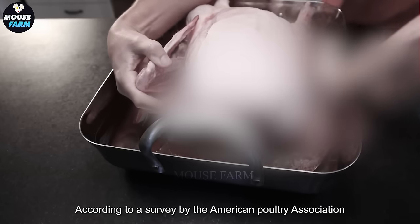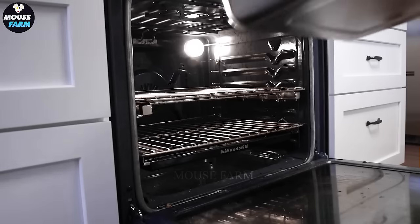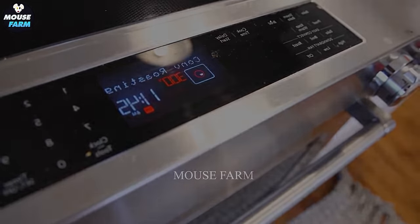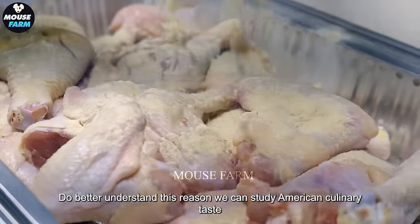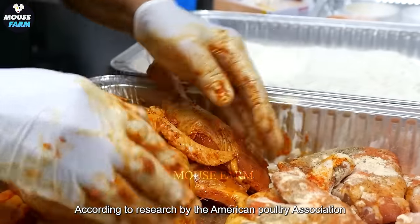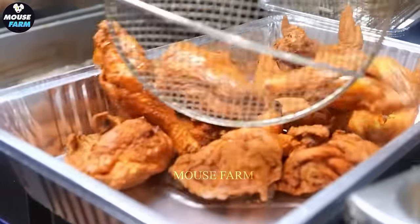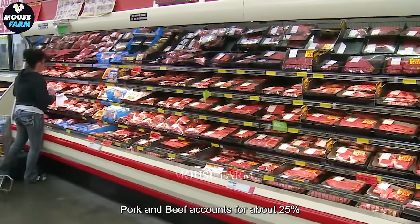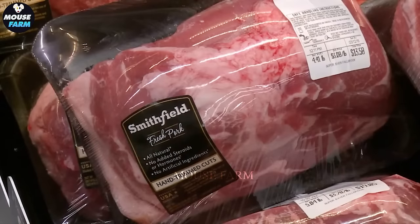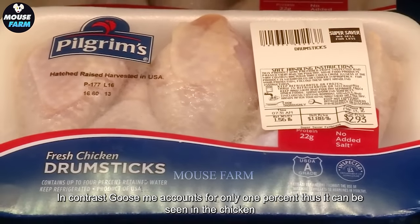Chicken is the most popular meat, accounting for about 60% of total poultry meat consumption according to research by the American Poultry Association. Pork and beef account for about 25% and 15% respectively, while goose meat accounts for only 1%. Thus, chicken is a popular choice, with a mild flavor suitable for American cuisine.